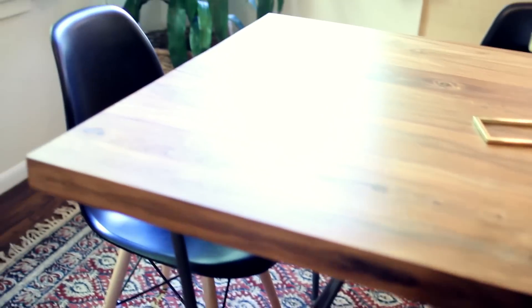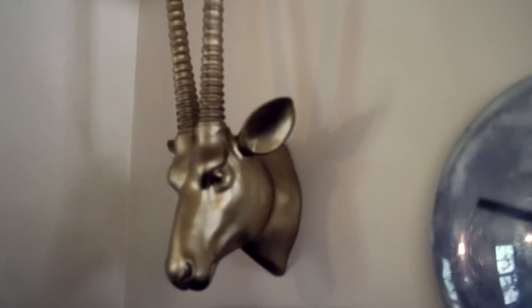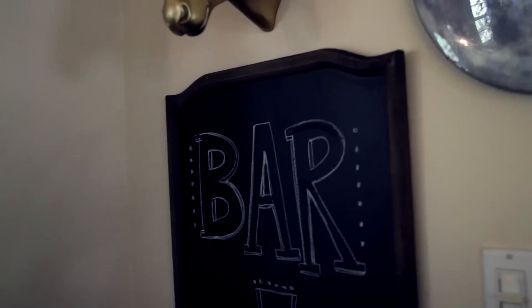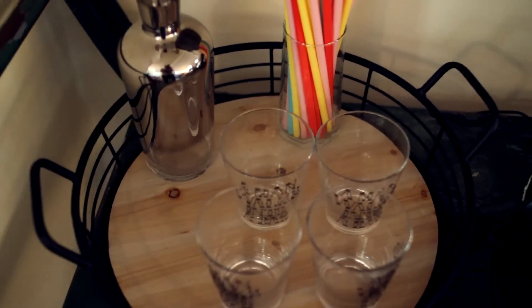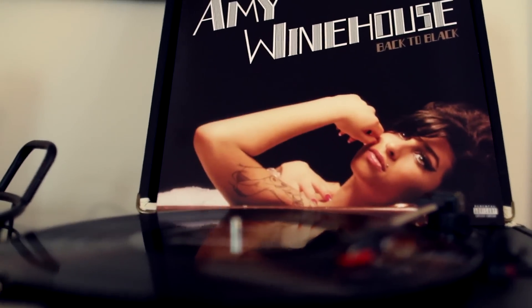And here we have a frickin' tree in my dining room. Panning down, we have the bar area. This gallery wall is filled with a gold frickin' antelope and a moon, which is a clock that glows in the dark. Here are some more drink supply things, and look at those straws — fresh to death. Followed by my favorite birthday present that I probably have ever gotten. Now I just need some more records. And here we have some wine. I like wine. Very delicious.